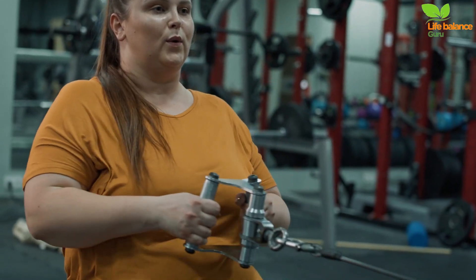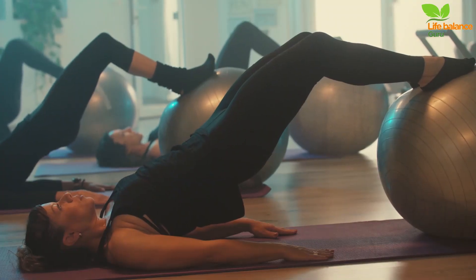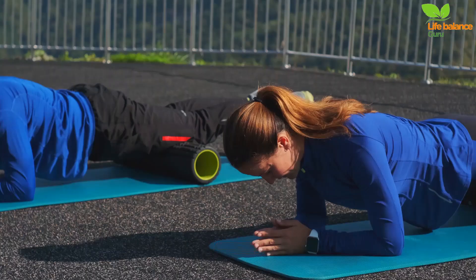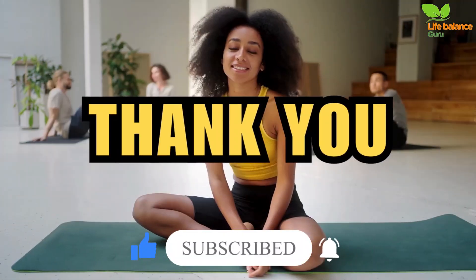And there you have it — our comprehensive guide to burning belly fat faster. Remember, it's not about spot reduction but adopting a holistic approach that includes targeted exercise, mindful eating, and lifestyle adjustments. If you found these tips helpful, give us a thumbs up and don't forget to subscribe for more fitness content. Stay committed. Thank you for watching.